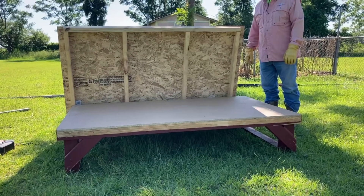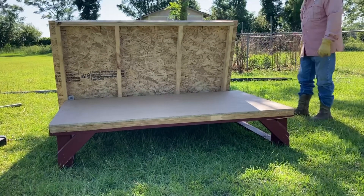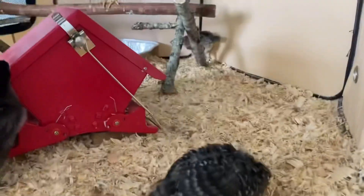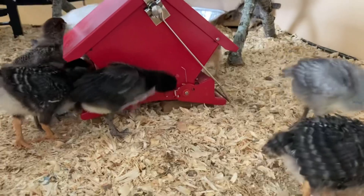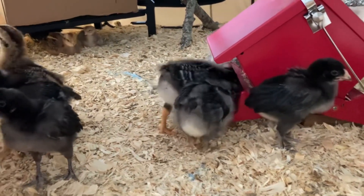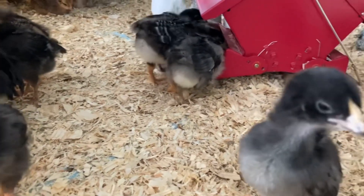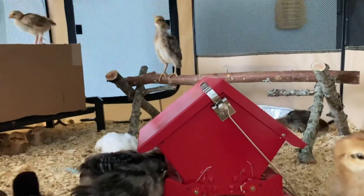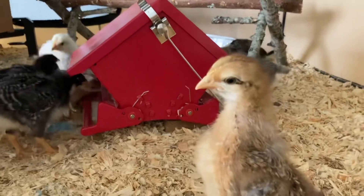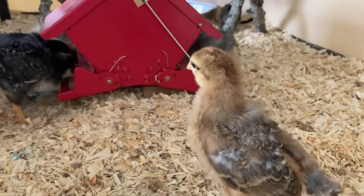Exciting new things coming to the homestead! I gave you a preview of what our new adventure was, and here it is — I should have cleaned out their brooder first before making this video, but I was told to make a video. So here's our new adventure: 21 baby chicks! We built the coop the other day. They're about two, maybe three weeks old in my care.